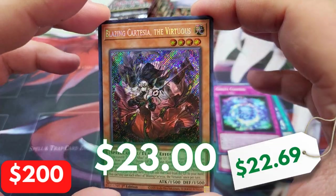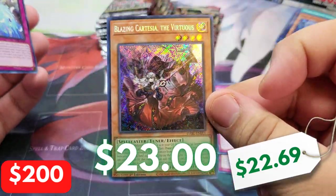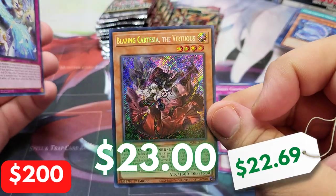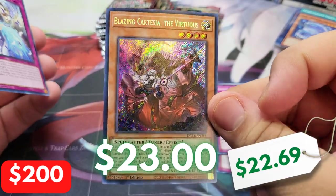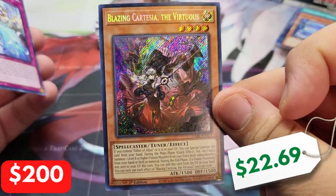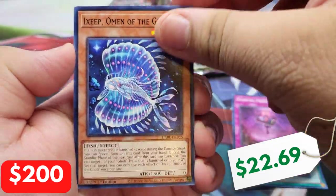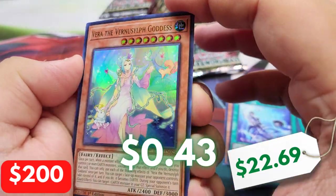We have Blazing Cartesia the Virtuous — there we go, that's what I wanted to see. I'm actually gonna give this away because I'm giving away all the secrets. At least it works for our meter. I think this is like a $20 card — I'll take that. I wouldn't mind pulling four more of that card because we need it badly, and I mean very badly.